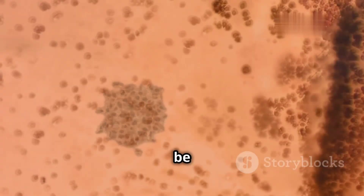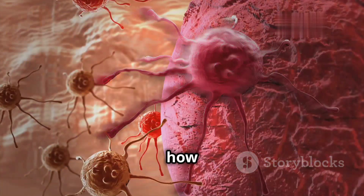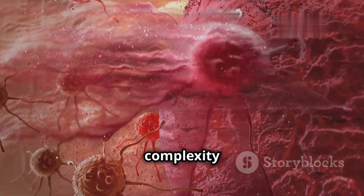Without white blood cells, we would be extremely vulnerable to infections. They are essential for our survival. Understanding how these cells work gives us a greater appreciation for the amazing complexity of the human body.